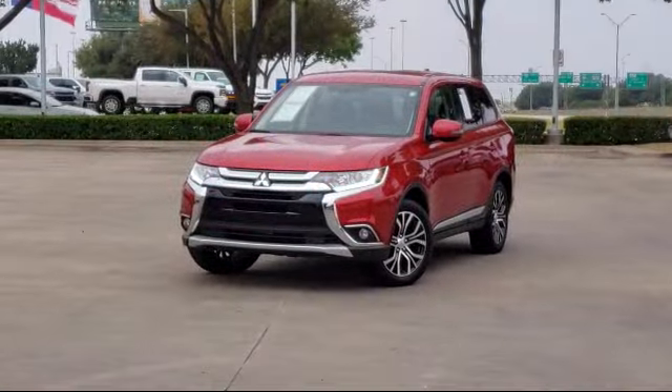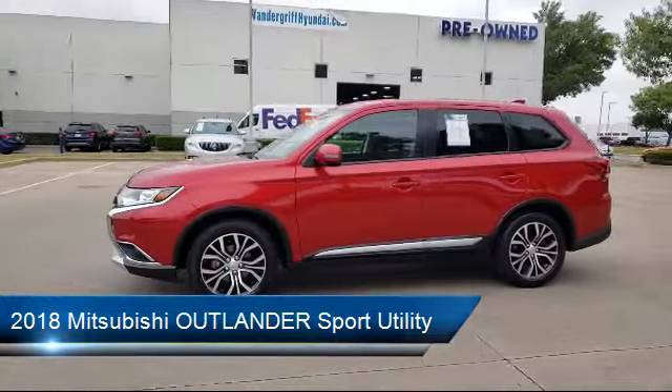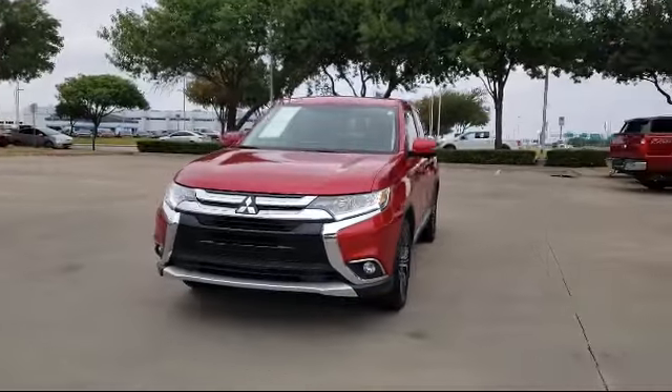It comes equipped with Sirius XM satellite radio, keyless entry, third row seating, heated front seats, tire pressure monitoring system, and alloy wheels.